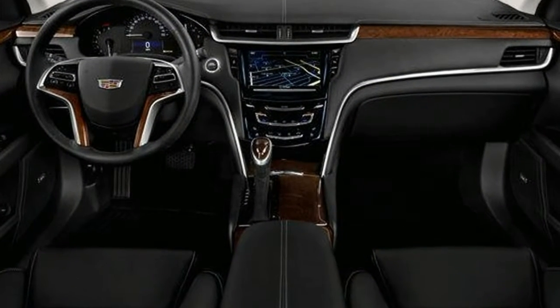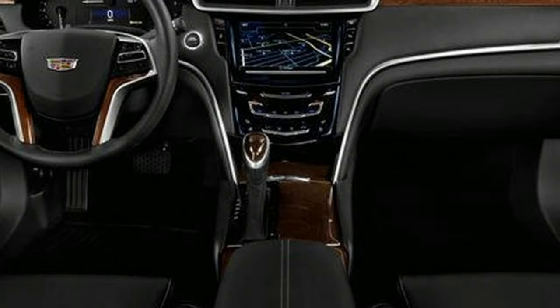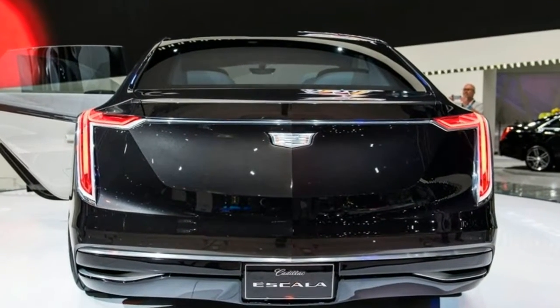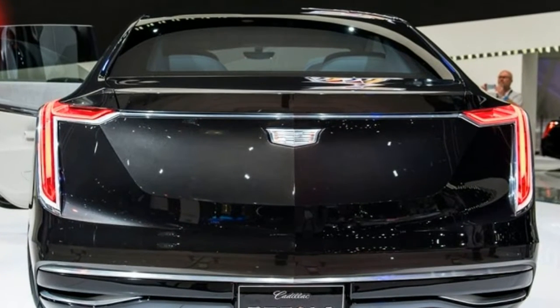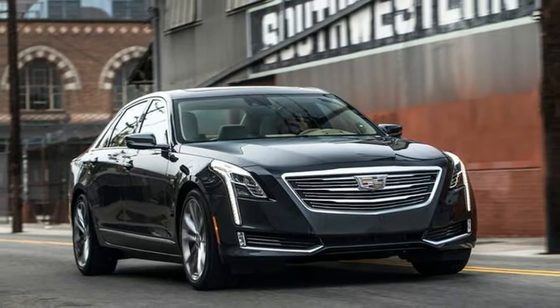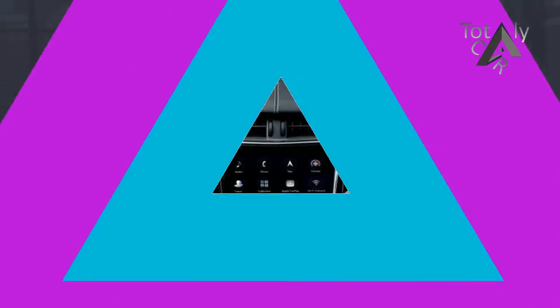So it should come as little surprise that the XTS is getting updates to its appearance and technology features for 2018, despite previous reports of its demise after 2019. The XTS's new front-end borrows from the other front-drive-based Cadillac, the XT5 crossover, as its headlights and grille shape are nearly identical to that SUV's.